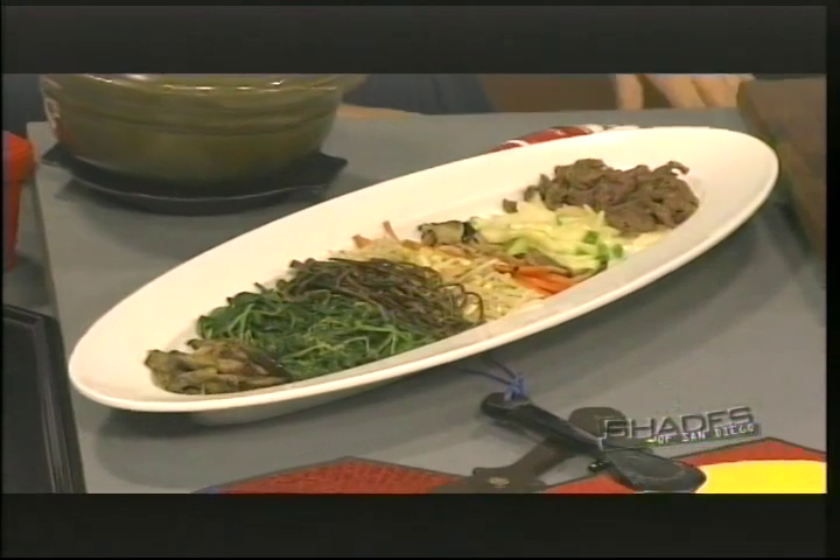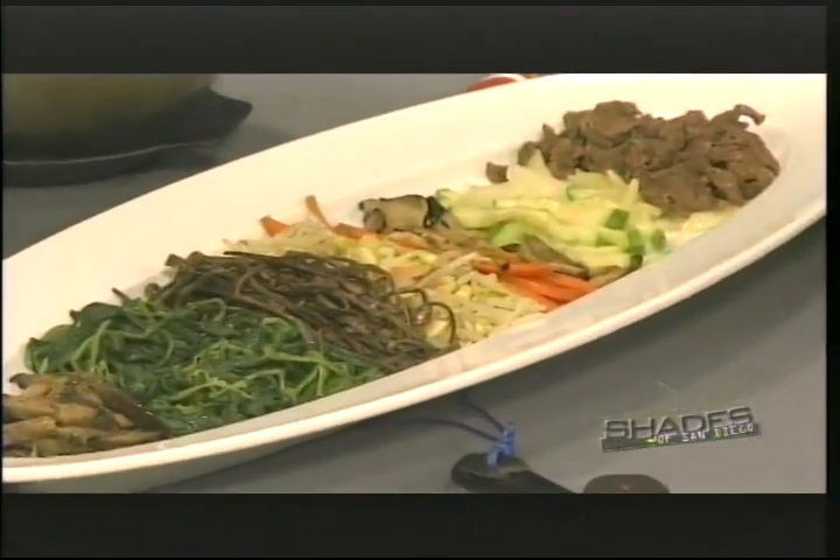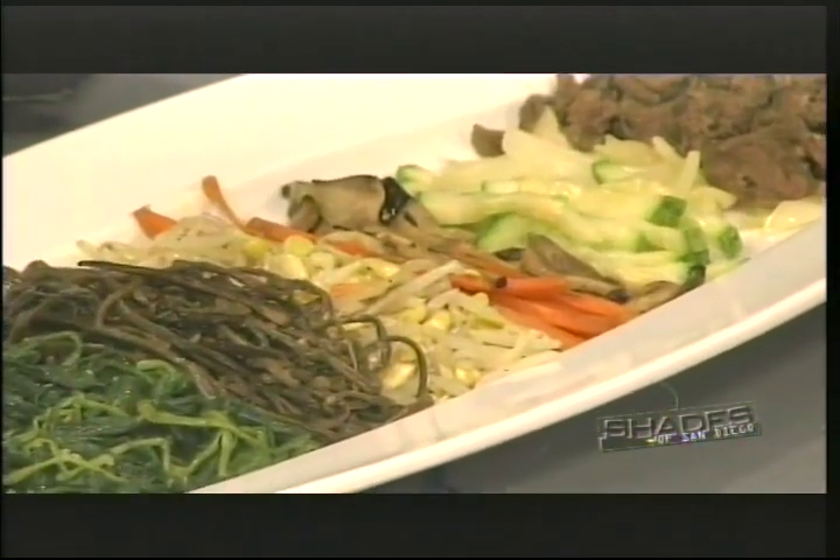What are the ingredients? As you can see here, this is the sautéed version of all the ingredients with bulgogi beef, which is very popular Korean barbecue beef. Over here are all the raw ingredients which need to be sautéed, but due to time constraints, I've pre-sautéed all the ingredients.